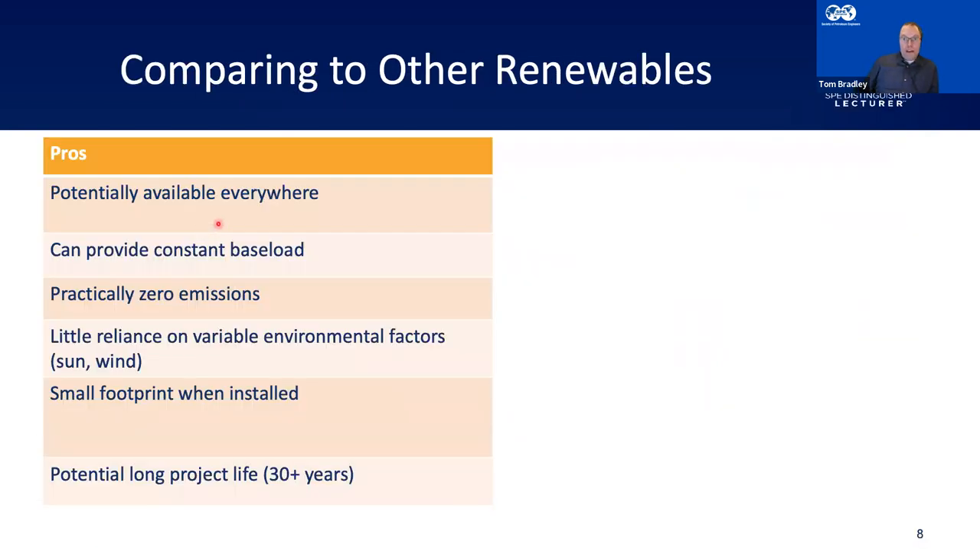It's worth comparing geothermal to other renewables. Starting with the pros: geothermal is potentially available everywhere — you just drill down deep enough until you've got the temperature you want and a porous permeable formation. Another benefit is that it can provide a constant baseload. Because the temperature of the earth is pretty constant and doesn't vary with time, you get a constant, reliable baseload production.